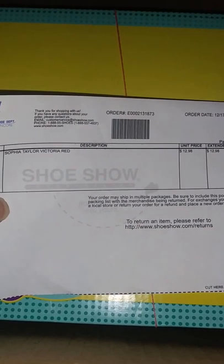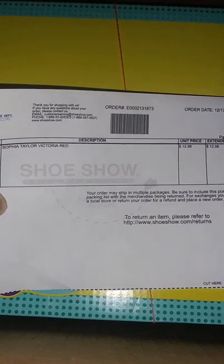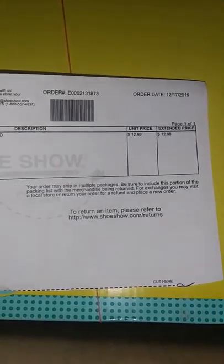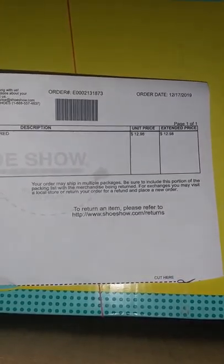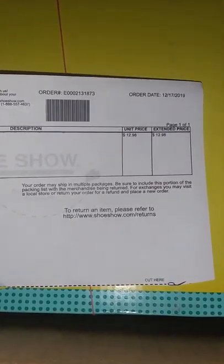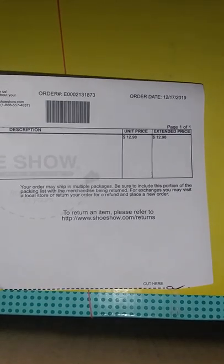Okay, this is the receipt — these are the kind of shoes I ordered and this is how much I paid. You guys, it was on sale! I personally think it's a great deal to be paying only $12.98 for these shoes. I have my hand here because I didn't want to show my information. This is the box it came in — it's a pretty box, y'all.